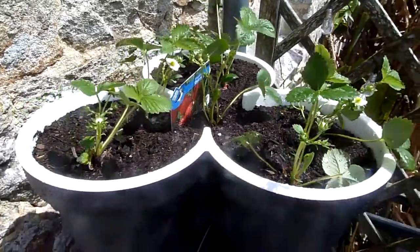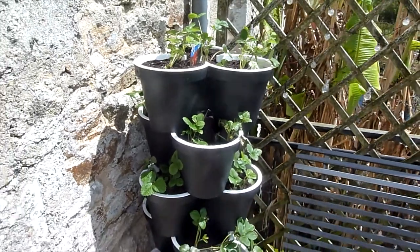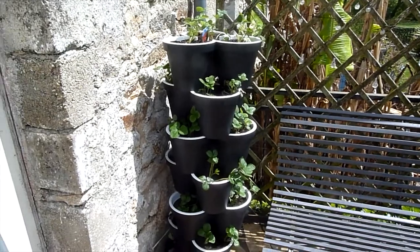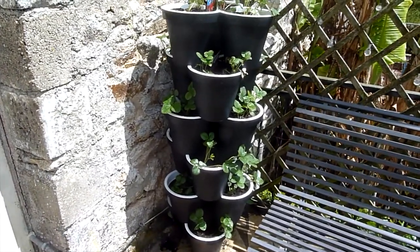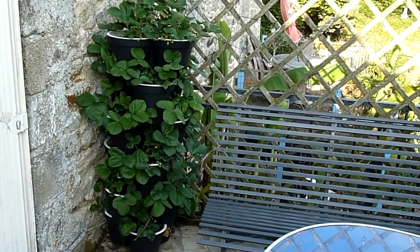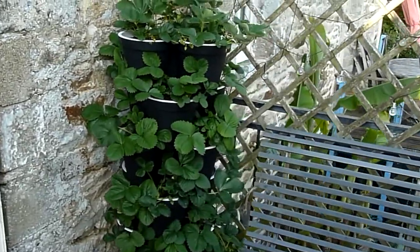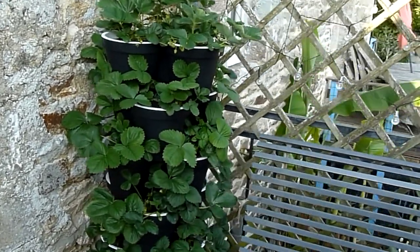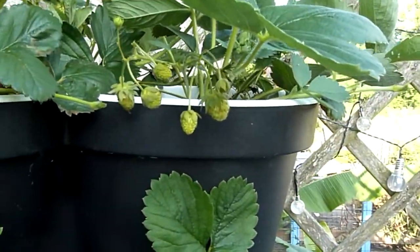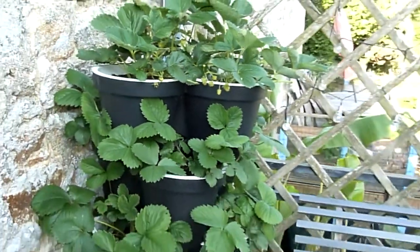After a month of being planted up, our strawberry tower is doing really well. The strawberries have flowered and we've got some small fruits on there — just to show you some of them. We're looking forward to a wonderful harvest, probably in a few weeks' time.